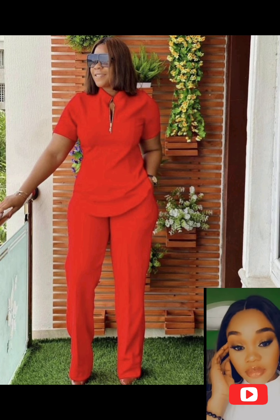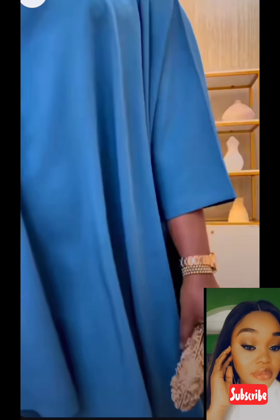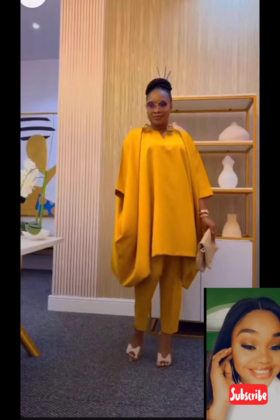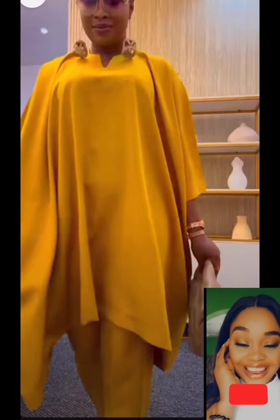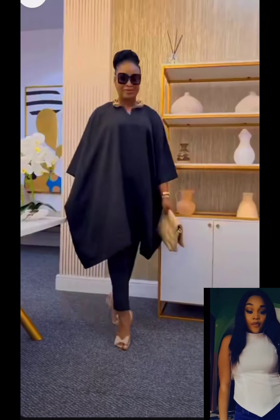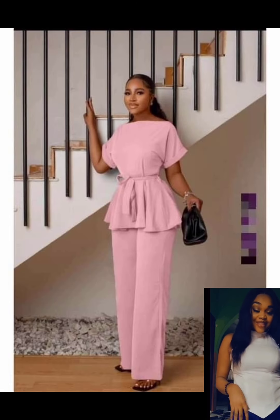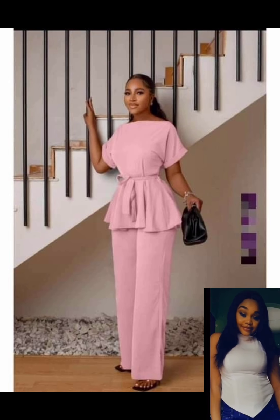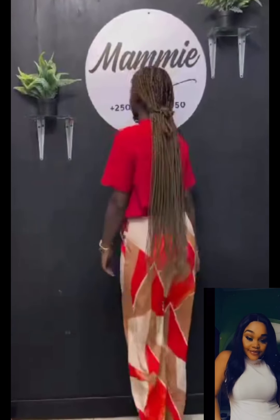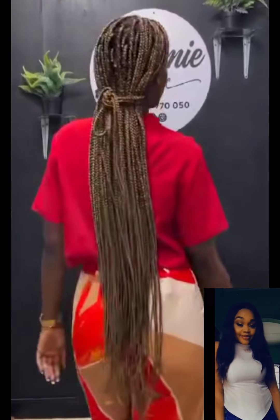Look at this one too — this is also a two-piece outfit. Can you see this? This is also a two-piece outfit for boss ladies. Just look at the black one also — they are all for boss ladies. This too you can wear to the office. All we have here are trouser outfits that you can also wear to other events apart from just the office.